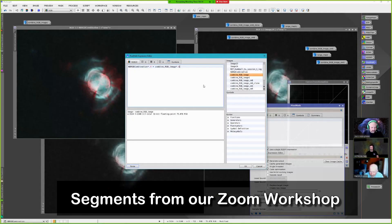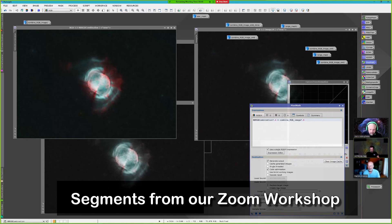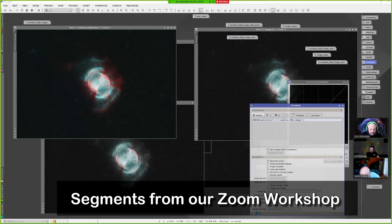The Dumbbell Nebula can be easily seen in binoculars and small telescopes in a dark sky in the summer months. Because the ones we've done already have the HA in it, and then we'll be really HA heavy. So, create new image — make sure it's RGB.